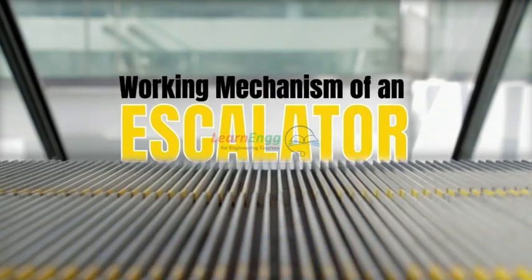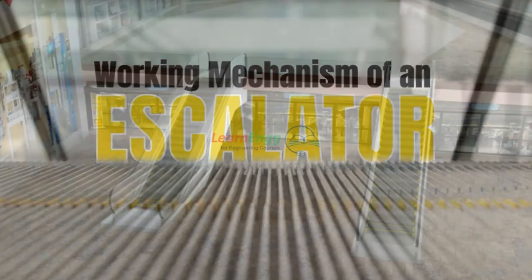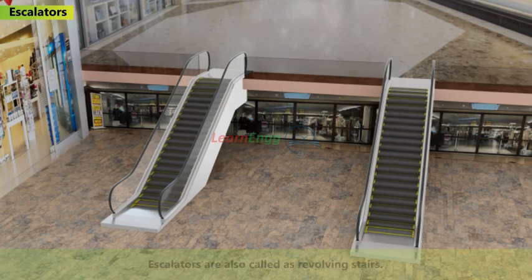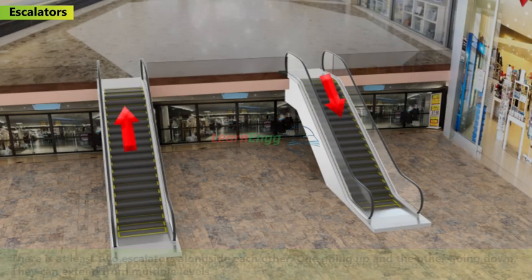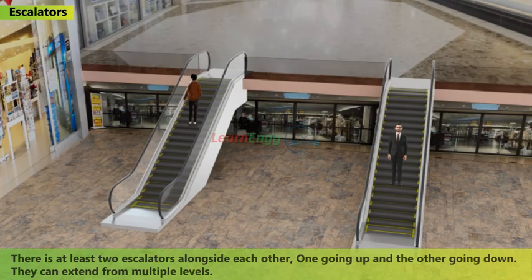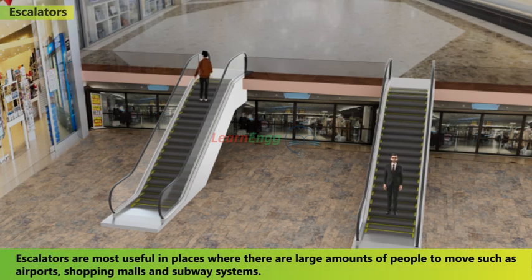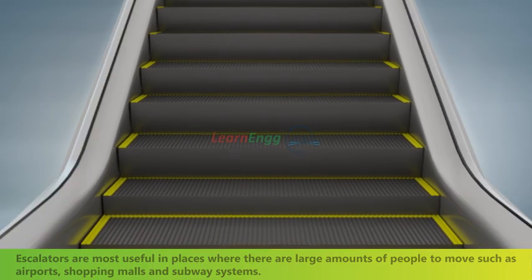Working mechanism of an escalator. Escalators are also called revolving stairs. They can move a lot more people compared to elevators. There are at least two escalators alongside each other, one going up and the other going down. They can extend across multiple levels. Escalators are most useful in places with large amounts of people to move, such as airports, shopping malls, and subway systems.